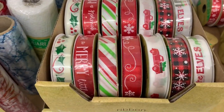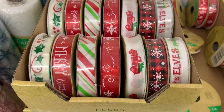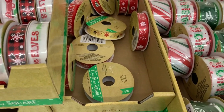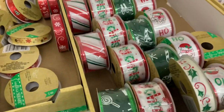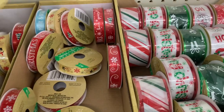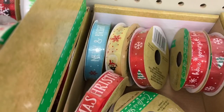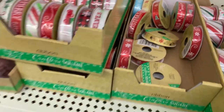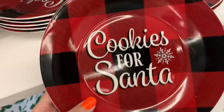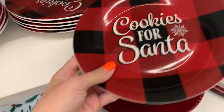Here is some ribbon for the crafters or even for gifts. I don't think I've seen that pretty blue one before. They've got the red chargers out, and then the buffalo check cookies for Santa.